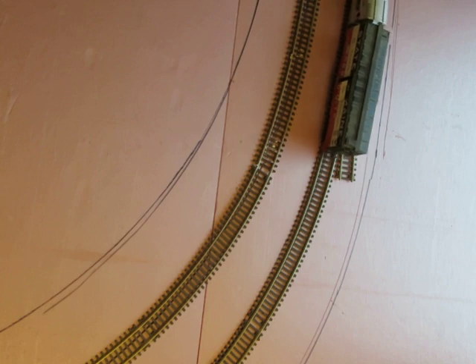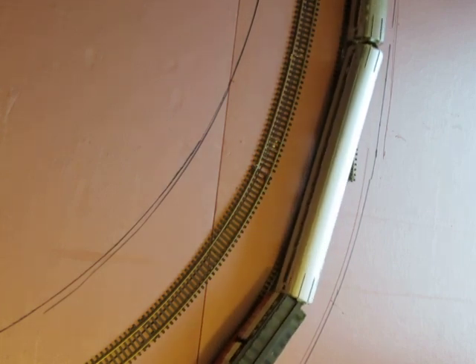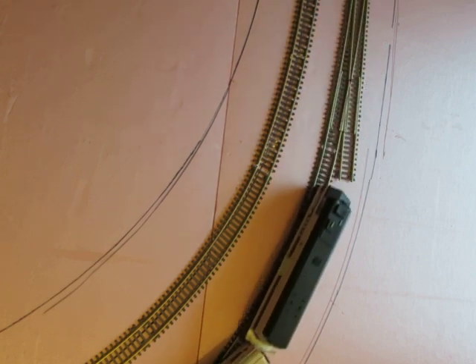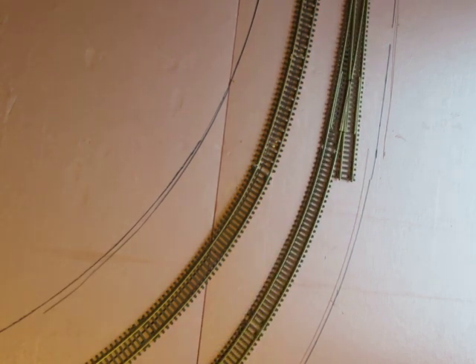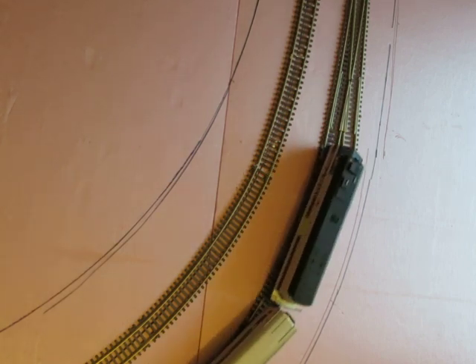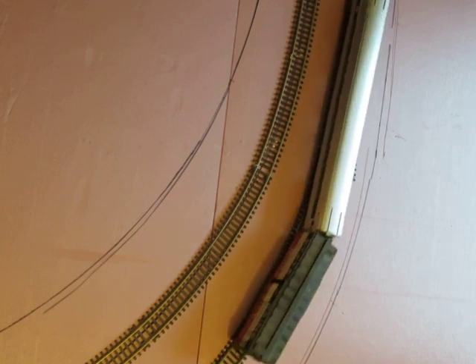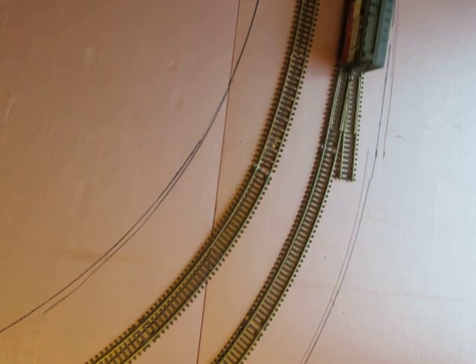It doesn't look wonderful but it's not horrible — the doors overlap about as much as they do on the eight by 16. Cool.